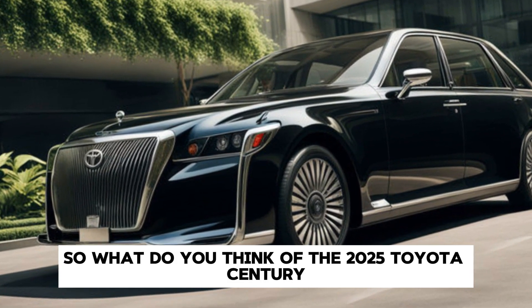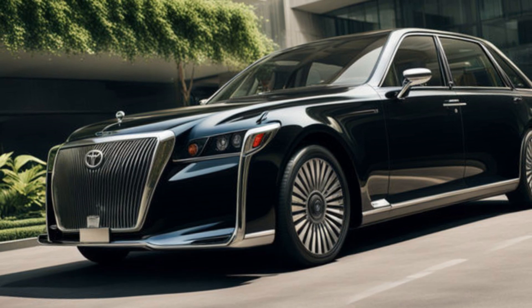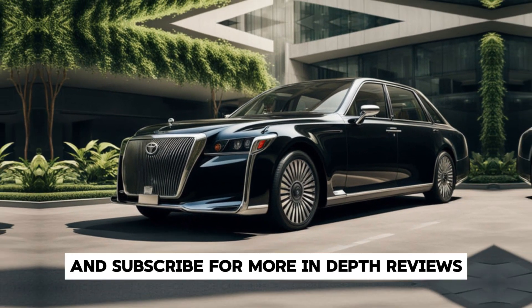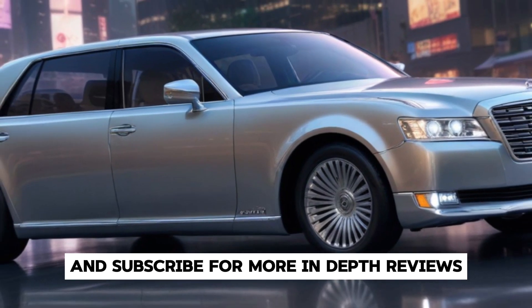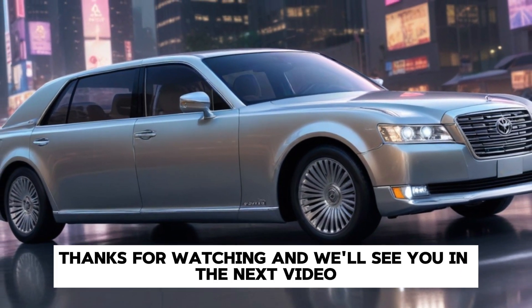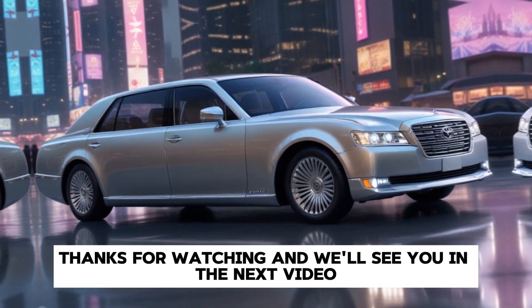What do you think of the 2025 Toyota Century? Let us know in the comments below. Don't forget to like, share, and subscribe for more in-depth reviews and updates on the latest automotive trends. Thanks for watching, and we'll see you in the next video.